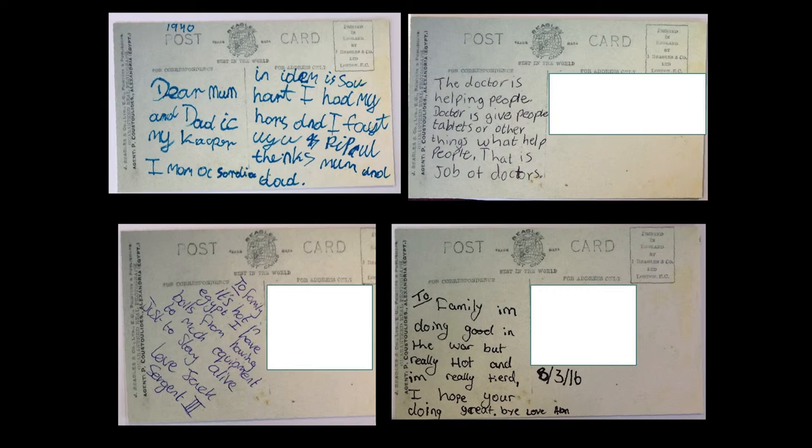For each character there's a collection of items that help school pupils think through who that person might be and what their experiences during the First World War were. For Private Lewis, we had a Kodak Vespa camera, a map of Cairo, a little souvenir box from Egypt, and a series of postcards he'd written home to his sister. At the end of the workshop, we asked all the pupils to write postcards themselves, as if they'd been out in Egypt and Palestine, communicating their experiences back to people at home. Here are some examples of the postcards they produced.